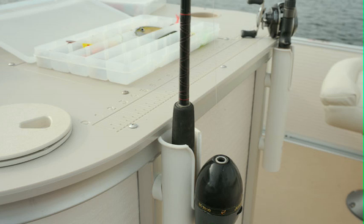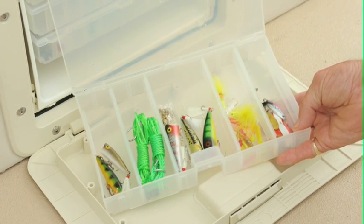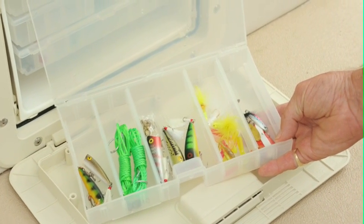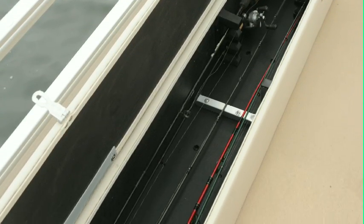The workstation also comes with two attached rod holders to keep your poles secure while attending to your catch. Within handy reach of the workstation is the built-in tackle box to store all your favorite lures, and the lockable rod box to ensure your rod stays safe on board even when you're away.